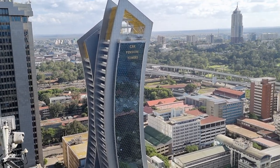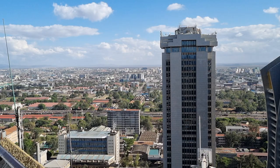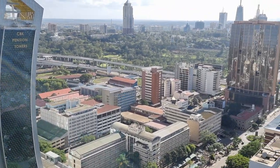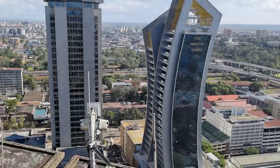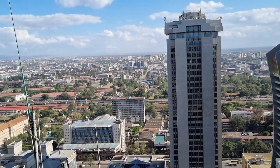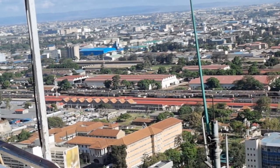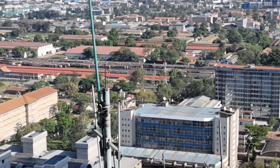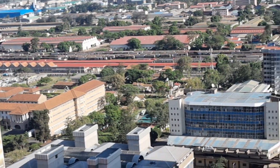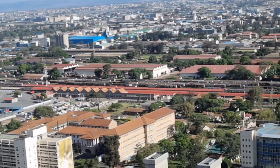We hope the change will come soon. This is it — there are all government buildings around here. That is a railway — Kenya Railways — over here. It used to be big back in the day. It's getting a little bit revamped; it had collapsed for some years.